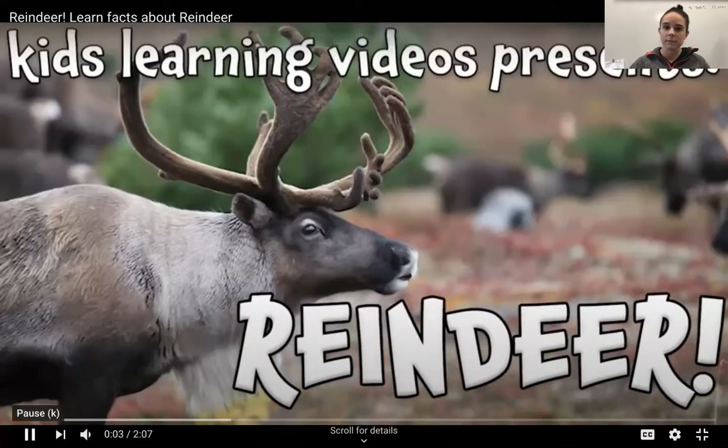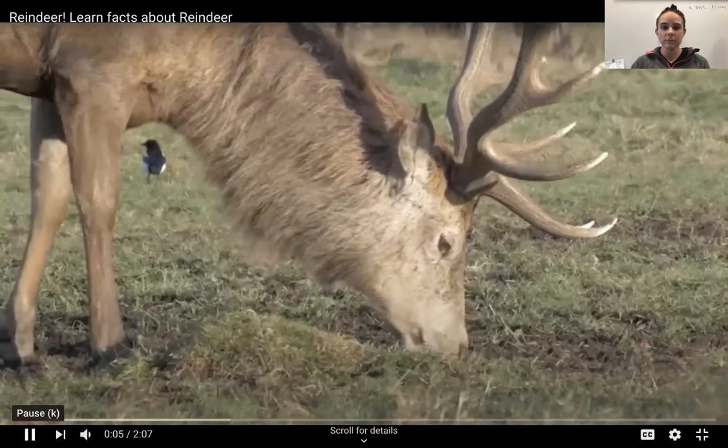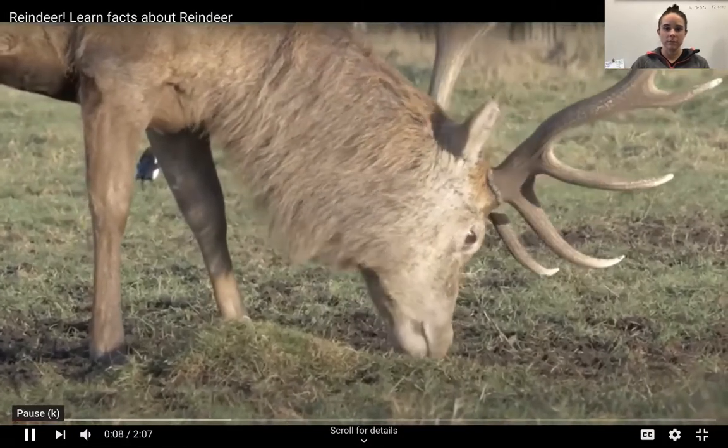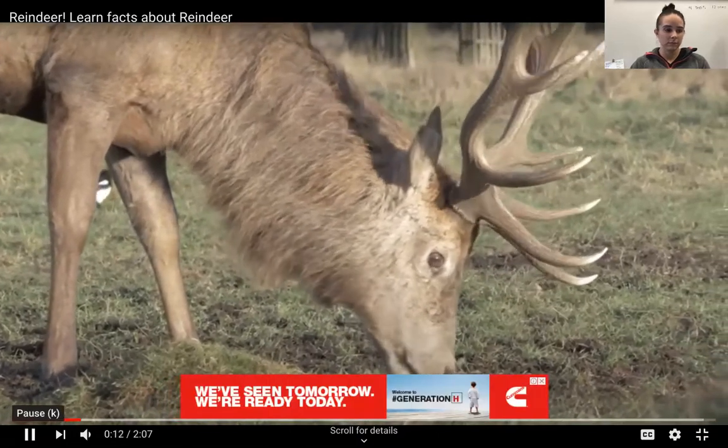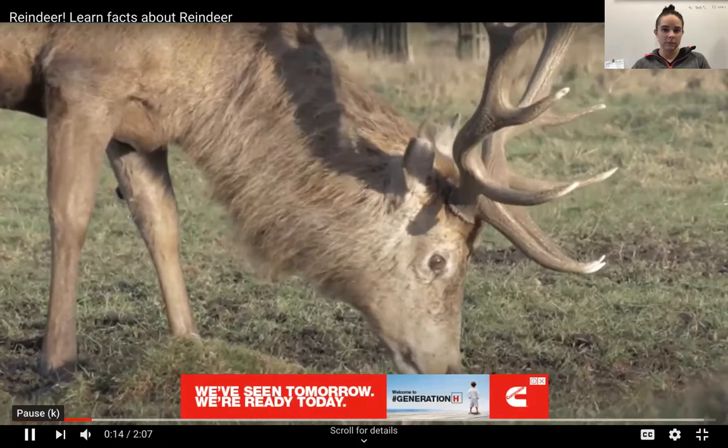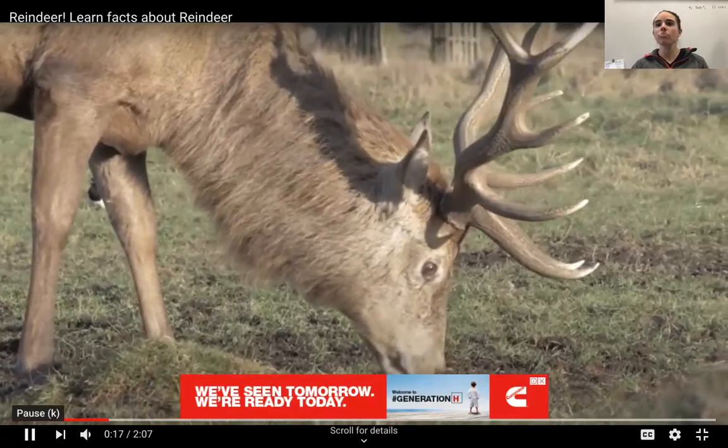Reindeer live in the northern regions of Europe, North America, Asia, and Greenland — anywhere with a tundra. A tundra is a flat arctic region with very little trees.